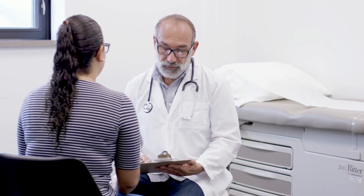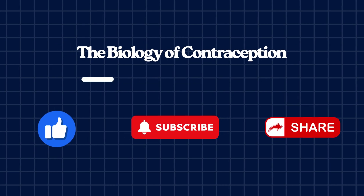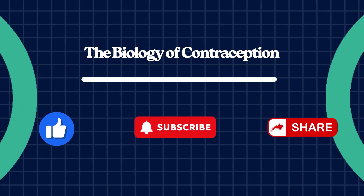Before we begin, this is for educational purposes only. For personal health decisions, always speak with a qualified healthcare professional. If you like this video, please like, subscribe, and share, and check out my other videos on science.